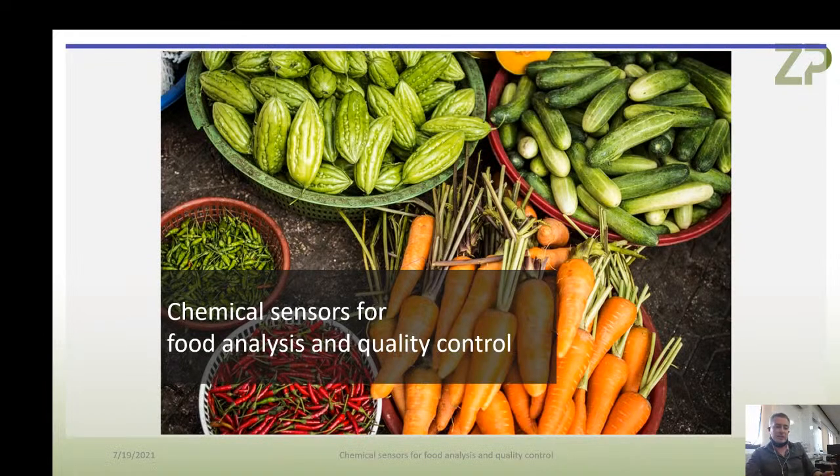Slight change of pace. I've talked about trends of technology in markets: transdermal sensors, microneedles, reverse iontophoresis, and photospectroscopy. I also talked about agriculture as an interesting market for sensors. Now I'm going to talk about another market: chemical sensors for food quality.